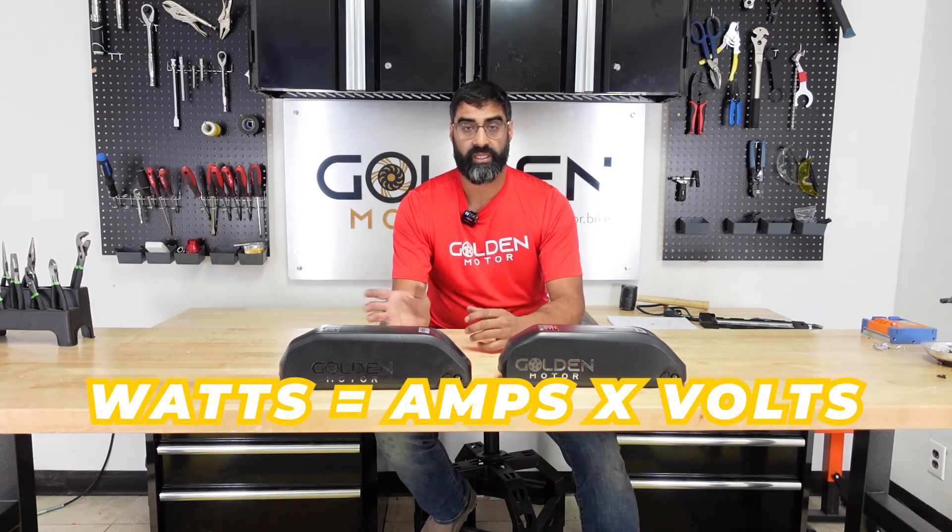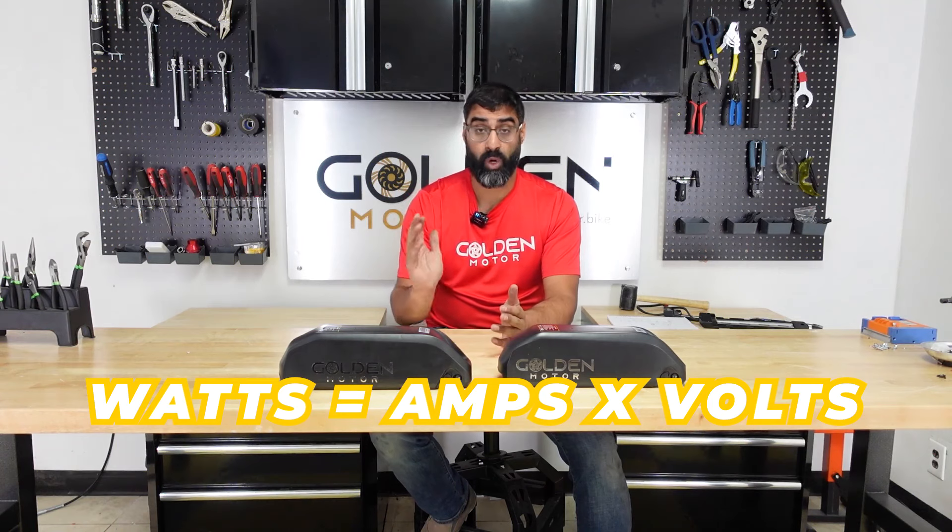Power output is calculated in watts: watts equals volts times amps. These batteries can discharge up to 40 amps, so anything under 40 amps they can handle fine. There's a myth that a higher voltage battery lets you run the motor more efficiently and get more range from the same amp hours — that's true, but not always. It depends on the controller. If the controller is set to pull a fixed number of amps, it will pull those amps regardless of battery voltage. But if the controller is designed for a fixed wattage — say 1,000 watts — then with a higher voltage battery, it pulls fewer amps, giving you longer range, since watts equals volts times amps.